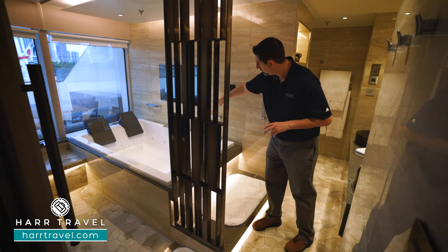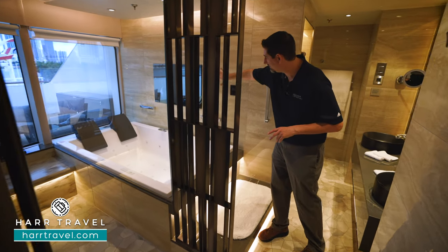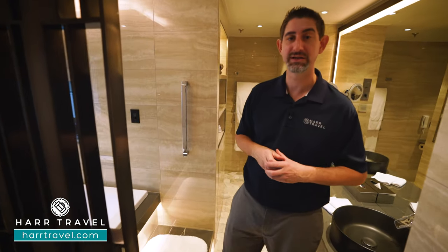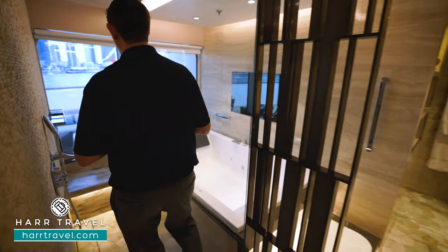You've got the jacuzzi jets in there, the shower wand, and a really unique feature — you actually have a television built right in so you can sit and watch television or turn around and check out the most incredible views in the entire world. You're also going to have a massive walk-through shower.